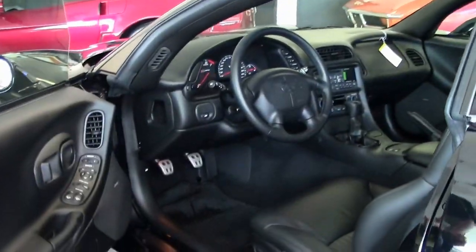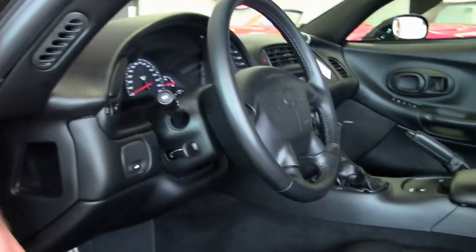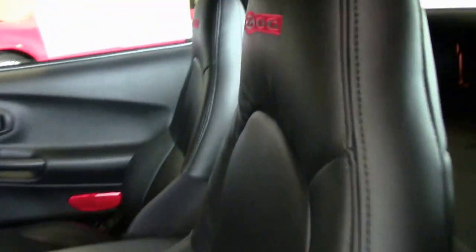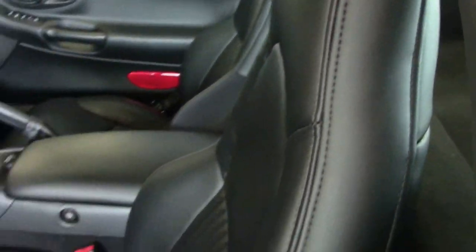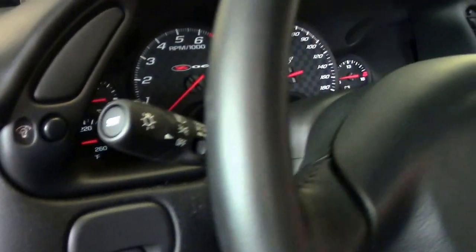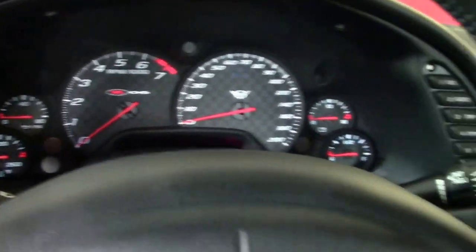2001 was the first year of this badging for the Z06. The predecessor — the '99 and 2000 fixed roof coupes — shared the LS1 engine, and as stated earlier, this car carries the new LS6 designation. This was a 385 horsepower car. Interior-wise it looks as it should — completely new. We still have some of the factory stuff on it. Basically driven home from the dealership and stored.